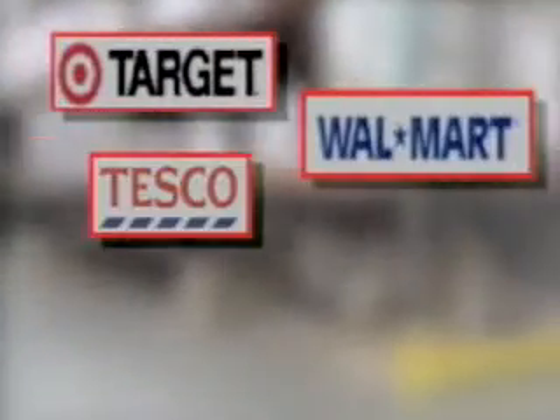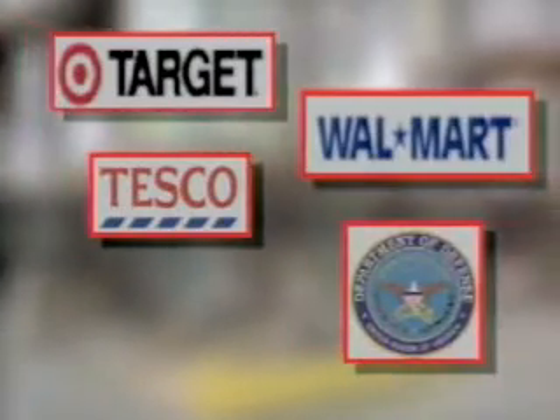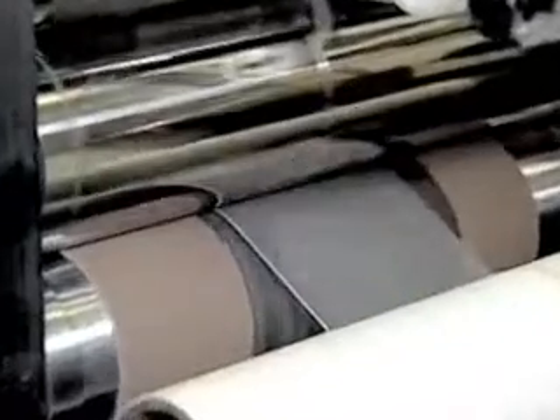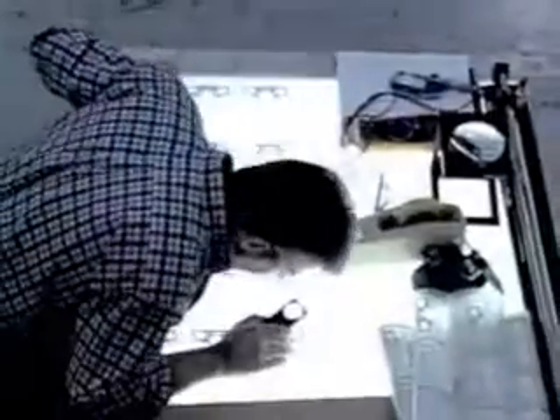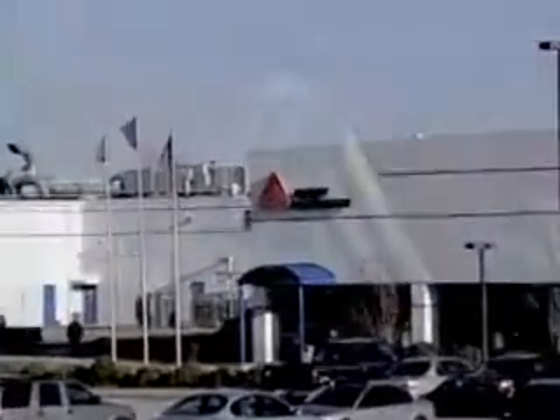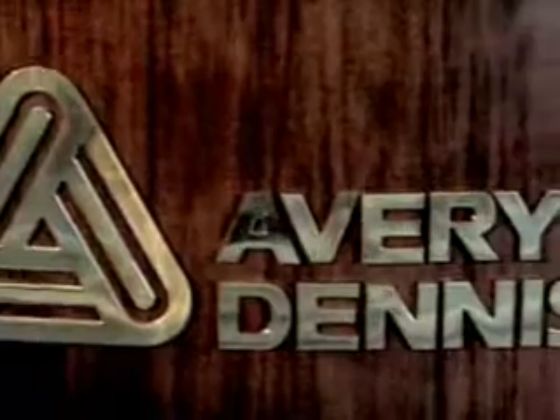Retailers such as Target, Walmart, Tesco in Europe, and even the Department of Defense are using RFID to help manage their supply chains more effectively and efficiently. The potential of the tags has prompted Avery Dennison, the Fortune 500 company and worldwide leader in production of adhesive label materials, to open the world's first commercial high-speed RFID tag assembly line plant.